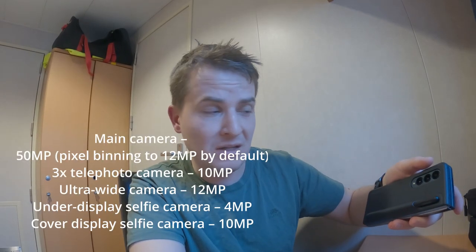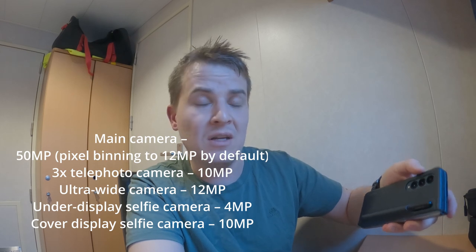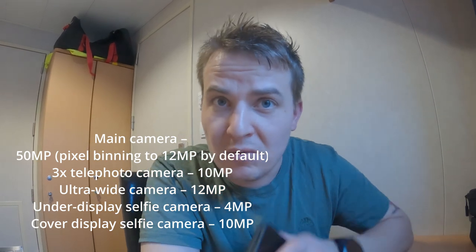I've heard the Z Flip 4 is an amazing device. The reason I didn't switch to the Fold 3 when that was released was because of the cameras. But now the Fold 4 has a 12-megapixel extended-pixel camera, which the Fold 3 didn't have — and that's the reason I didn't buy that one.